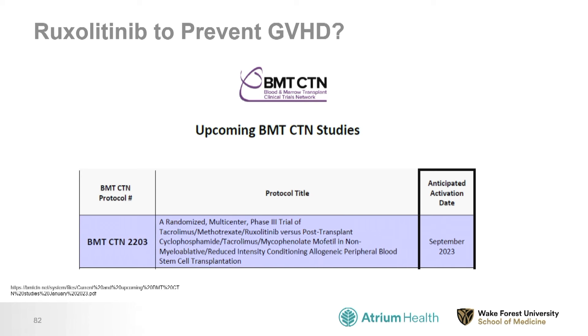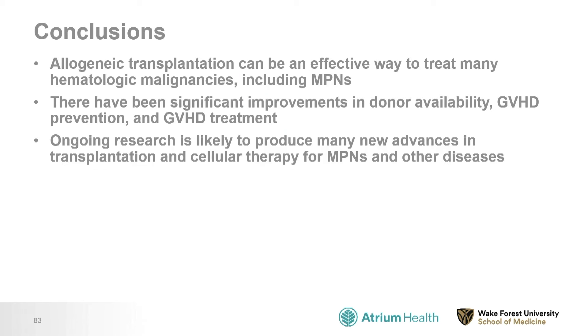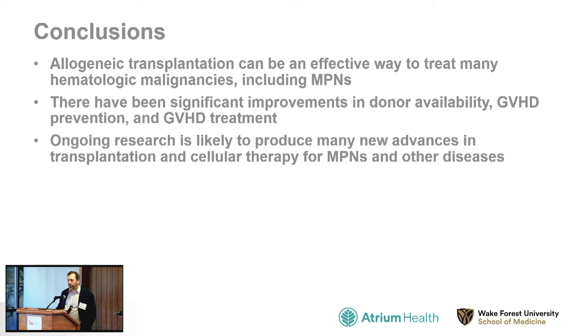In conclusion, allogeneic transplantation can be an effective way to treat many hematologic malignancies, including MPNs. There have been significant improvements in donor availability, graft-versus-host disease prevention, and graft-versus-host disease treatment. Ongoing research is likely to produce many new advances in transplantation and cellular therapy for MPNs and other diseases.